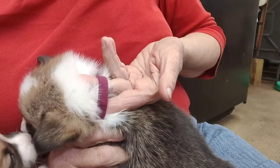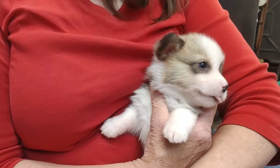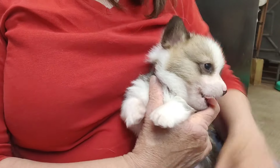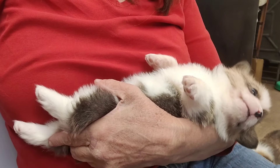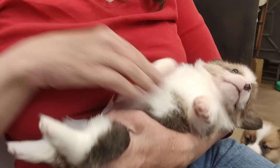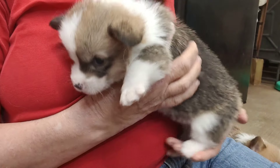This is our maroon or burton collar boy. His little nose where it's pink will probably fill in to black — almost all of the time they do. We've been working on foot pedicures, getting our nails trimmed. And this one guy has a little white collar, a full white collar on him.